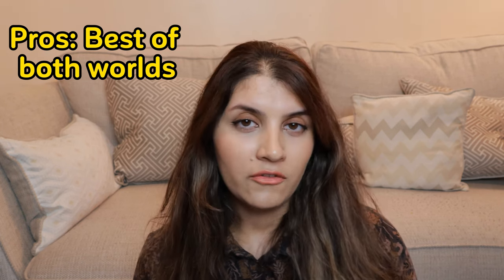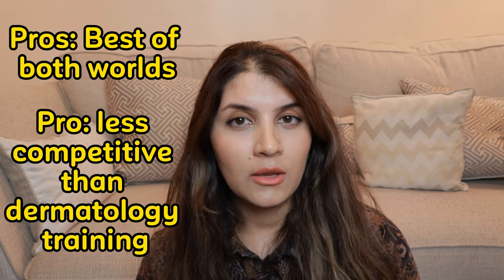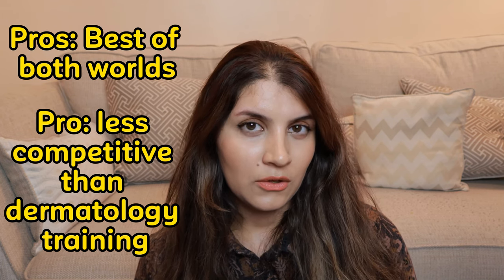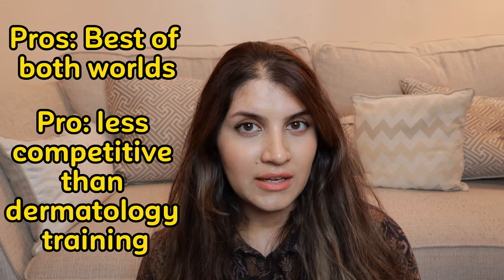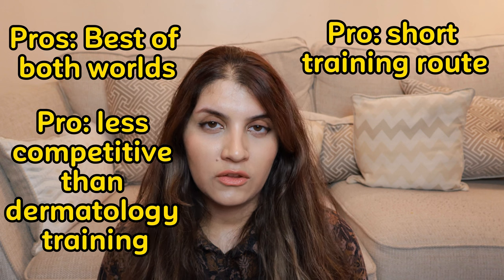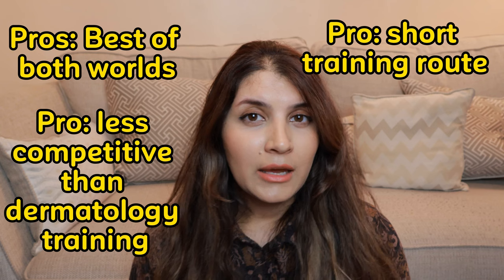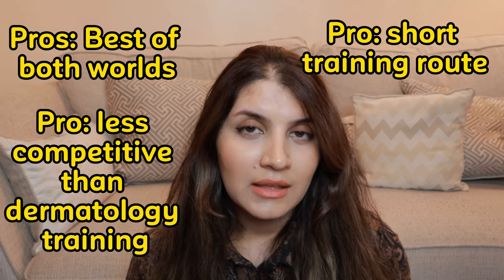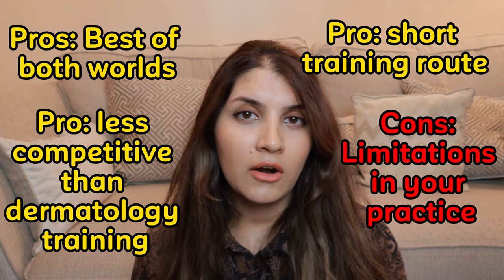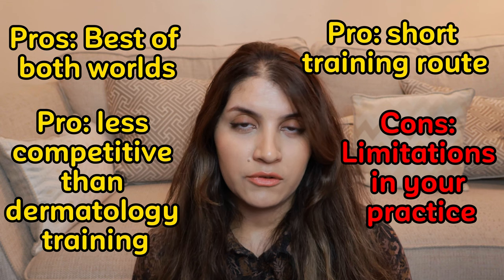The GP with extended role in dermatology is relatively less competitive than going into dermatology training — though I do know a friend who got into dermatology training but not GP training. It is also a relatively shorter training route if you want to work in dermatology without spending as many years becoming a consultant. The downside is that you won't be a fully independent consultant dermatologist and there are limitations on what you can do — for example, as a GP you may be limited on what you can prescribe, such as biologics.